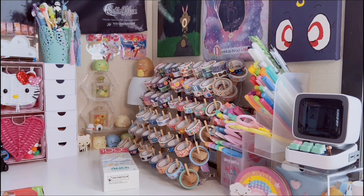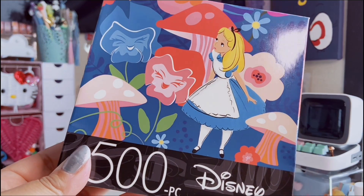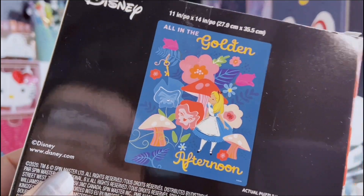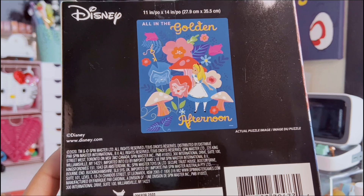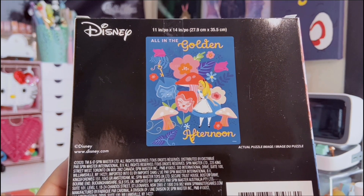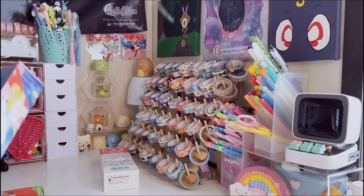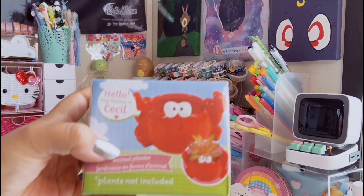I also found this one where she's in the garden — this one's a 500-piece and it's called 'The Golden Afternoon.' For both of them I want to use puzzle glue and frame them because these are so beautiful. So for a dollar, if you're an Alice in Wonderland fan, Dollar Tree has those puzzles.